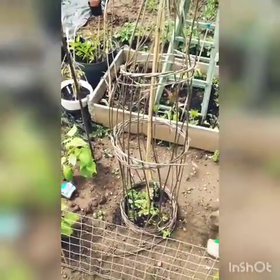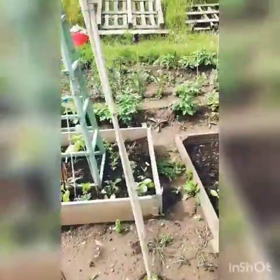So here we've got runner beans, some peas and then the seeds of sweet corn as well.